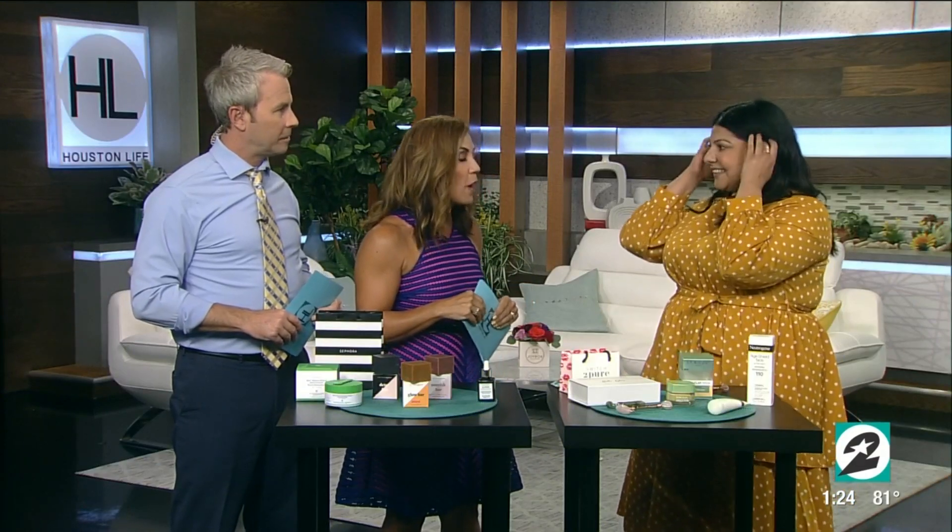Sarah Ahmed from the blog Sugar Land's Mom Network, welcome back to the show. Thank you so much for having me. This is perfect timing because we are in the thick of the heat and humidity, so our skincare needs change during that time. Absolutely.